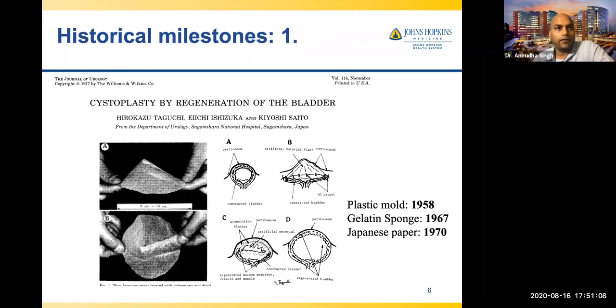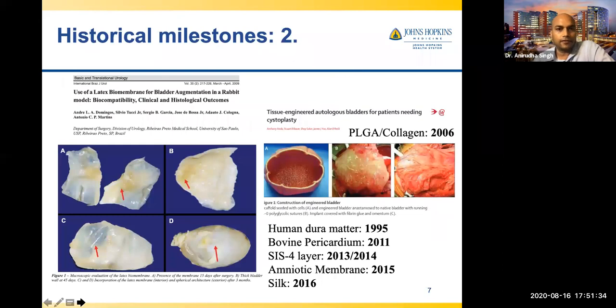Bladder is one of those organs where urothelial epithelial cells can regenerate themselves very easily. In rat studies, authors have shown that the bladder can regenerate very nicely. They wanted to take advantage of that and largely did, though it was not 100% successful — they claimed four out of five patients had bladder regenerated. Then another milestone: people asked why not use a rubber-like scaffold since the bladder is like a balloon. A very tiny but relevant study from Brazil used natural rubber latex to augment the bladder and found it achieved a nice compliant shape, though there were immune reaction issues.